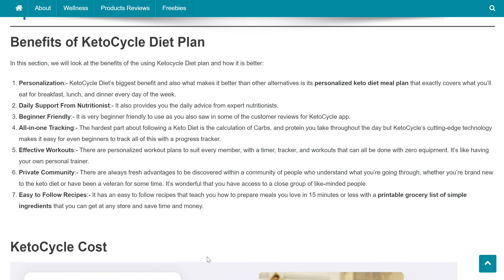It's wonderful that you have access to a close group of like-minded people. Keto Cycle also features easy-to-follow recipes that teach you how to prepare meals you love in 15 minutes or less, with a printable grocery list of simple ingredients you can get at any store, saving you time and money.